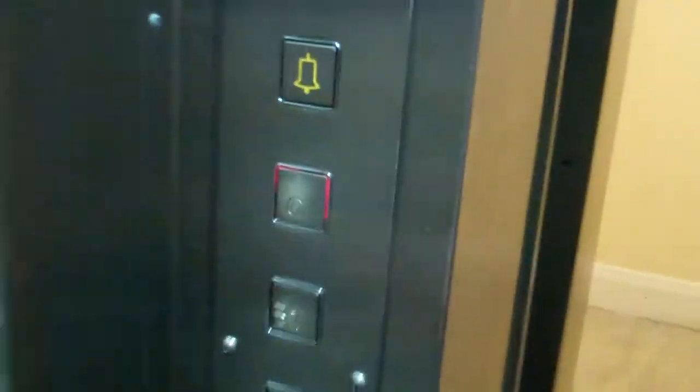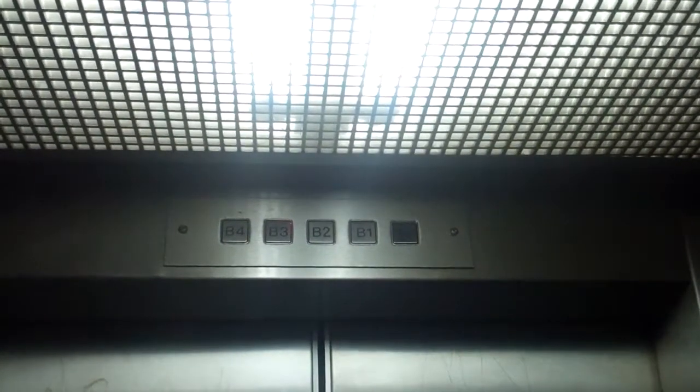Getting back up to G. Lift going up. Here we are back at G.